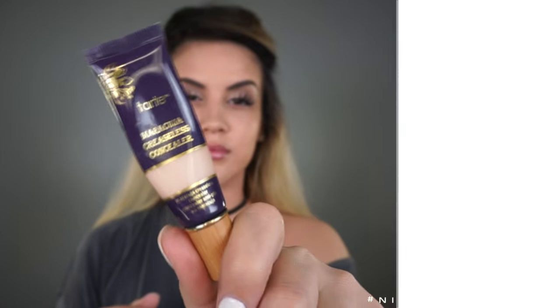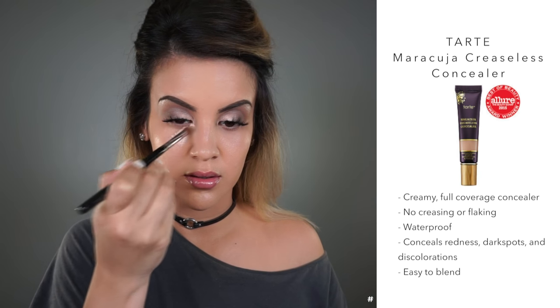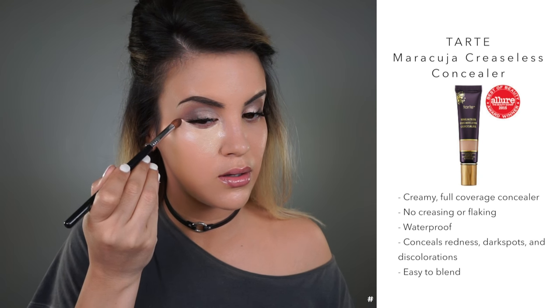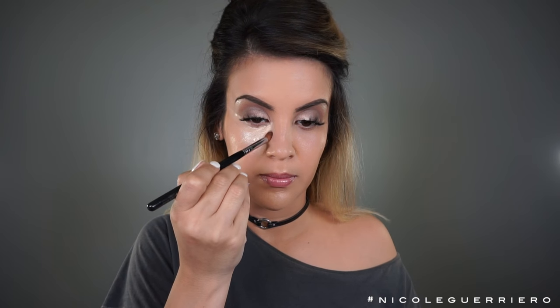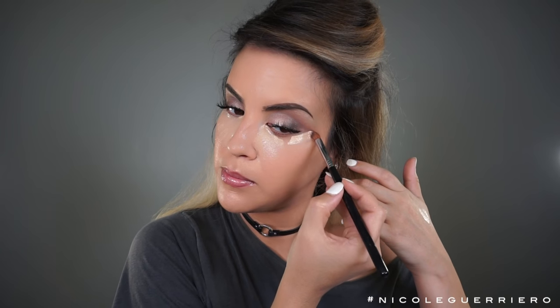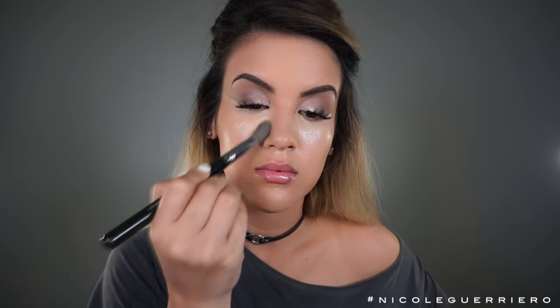Moving on to concealer, I'm going to use my Tarte Maracuja Creaseless Concealer again — I just love it so much. To clean up your eyeshadow, just draw a straight line right there on the edge. If you're blending and your shadows are getting all over the place, your concealer will just clean that up. Create a nice sharp line at the corner of your eye and drag it out towards your temples, then blend that line so it doesn't look harsh.